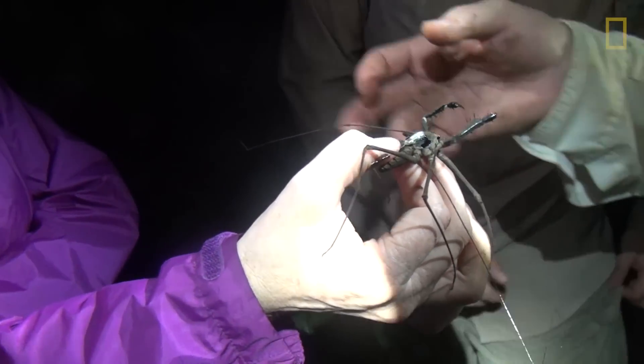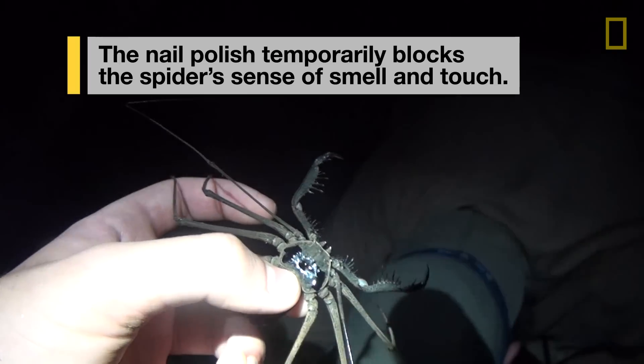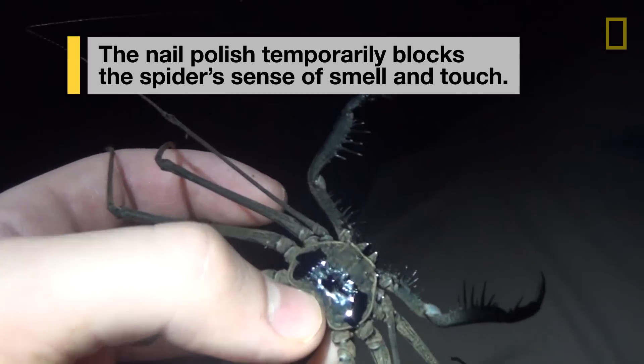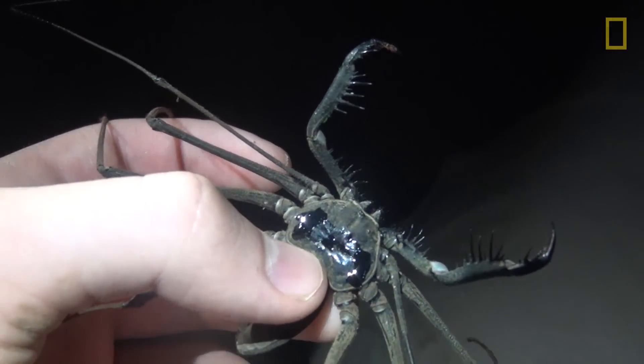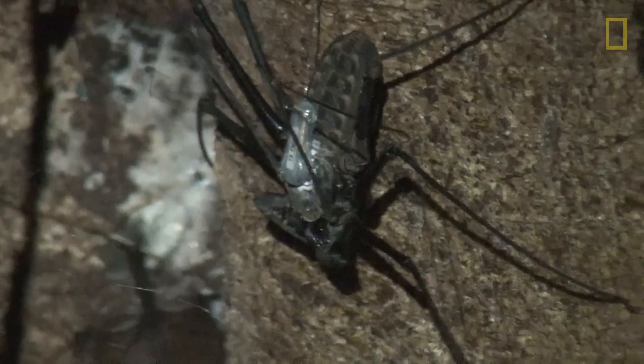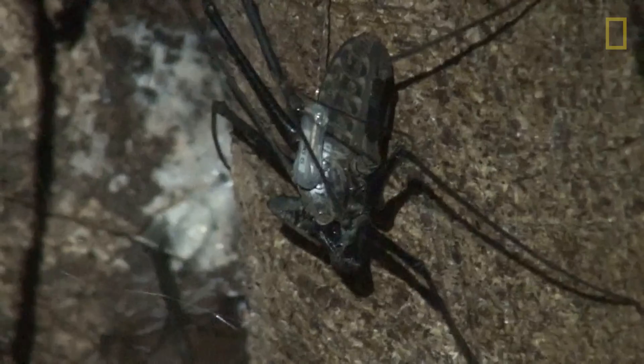So for some of the animals that we've captured, we're going to cover the tips of their antenna-formed legs with nail polish. And the question is, do they get back? They can't. It implies that smell and touch information is crucial for these animals to figure out how to get their way back home.